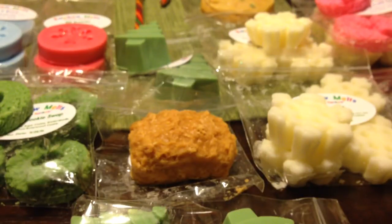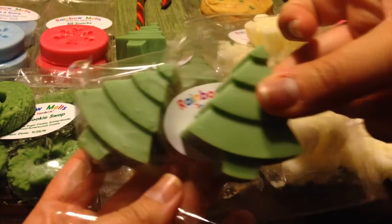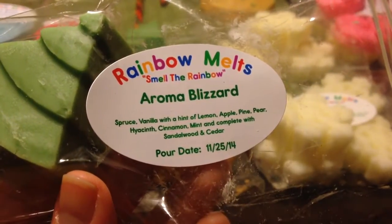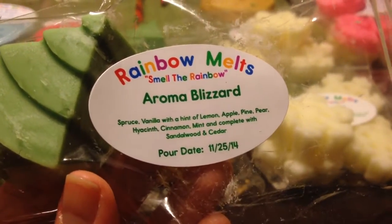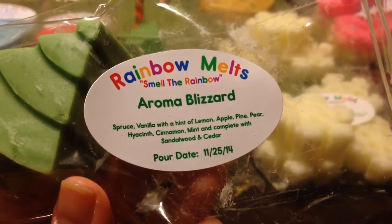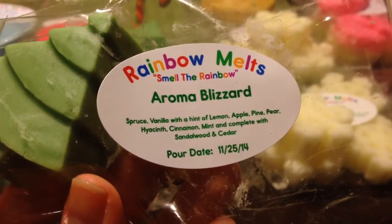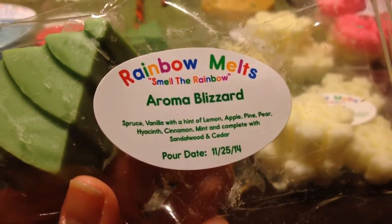Now for the actual items I ordered in the sale. This first one is Two Christmas Trees, and this is an Aroma Blizzard scented in Spruce Vanilla with a hint of lemon, Apple Pine, Pear, Hyacinth, Cinnamon, Mint, and complete with Sandalwood and Cedar. This is a very Christmassy pine scent with a little citrus note. I'm not really picking up the apple, pear, and cinnamon, but I do get a little sandalwood and cedar. The strongest note is pine. It smells really good.